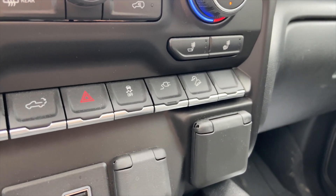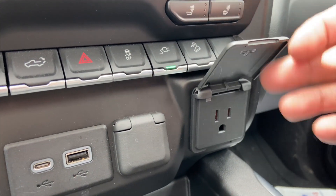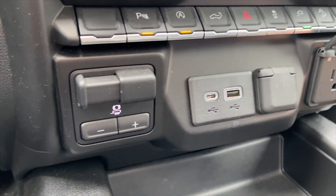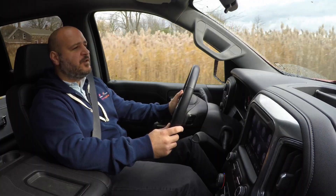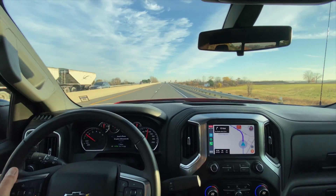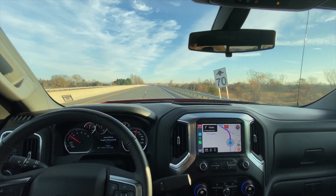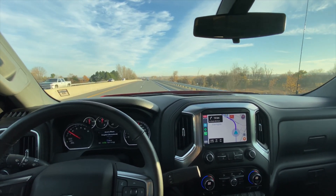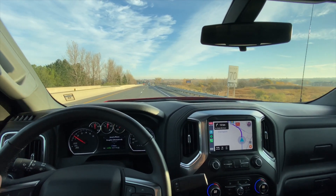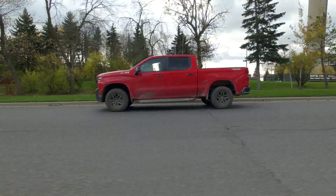The only drawback of the interior is probably the small sunroof — a longer panoramic sunroof would have been much better. On the road the Silverado is actually really comfortable. Even this Trail Boss with the knobby tires doesn't get very noisy. On the highway it barely purrs just over 1,500 to 1,600 RPM at the speed limit. The Rancho shocks provide really good comfort levels — this is a very, very comfortable cruiser.